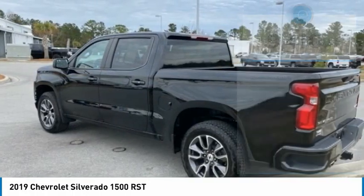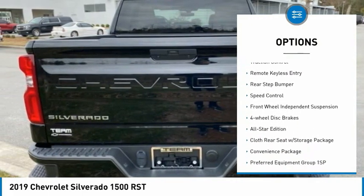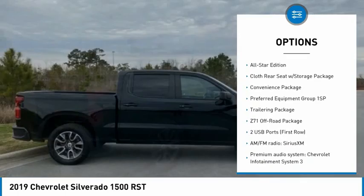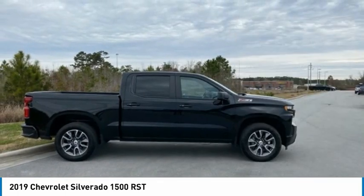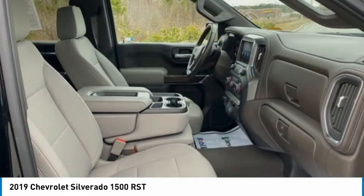Here are some of this vehicle's great options: hill descent control, electronic stability control, alloy wheels, brake assist, traction control, remote keyless entry, rear step bumper, speed control, front wheel independent suspension, and four-wheel disc brakes.